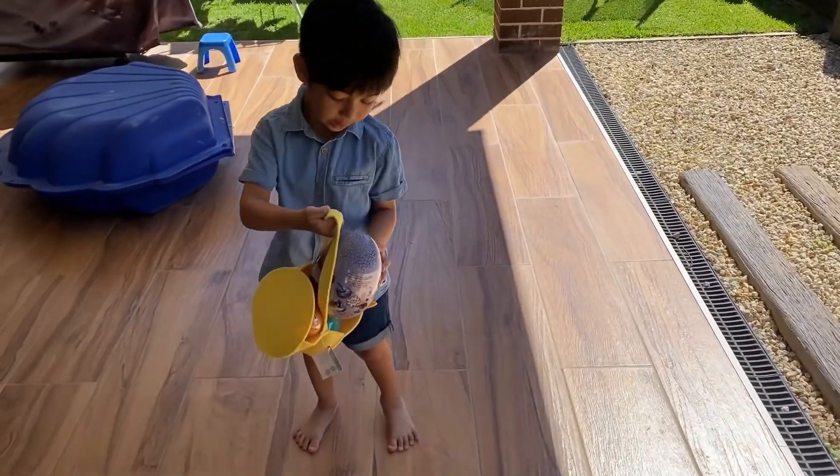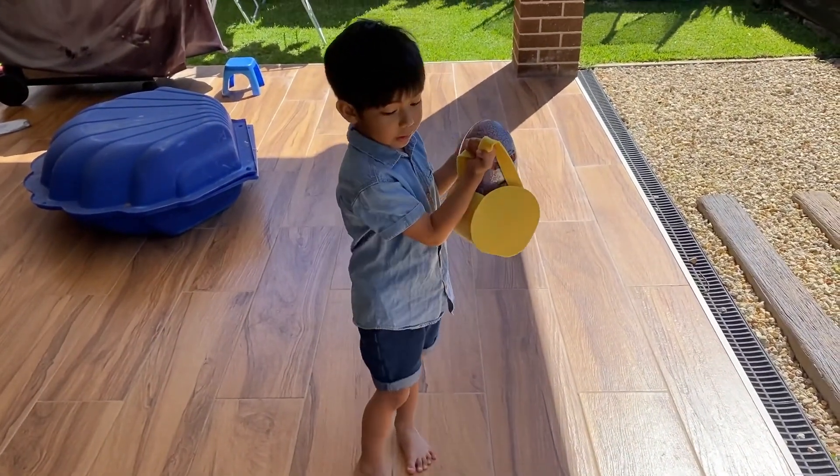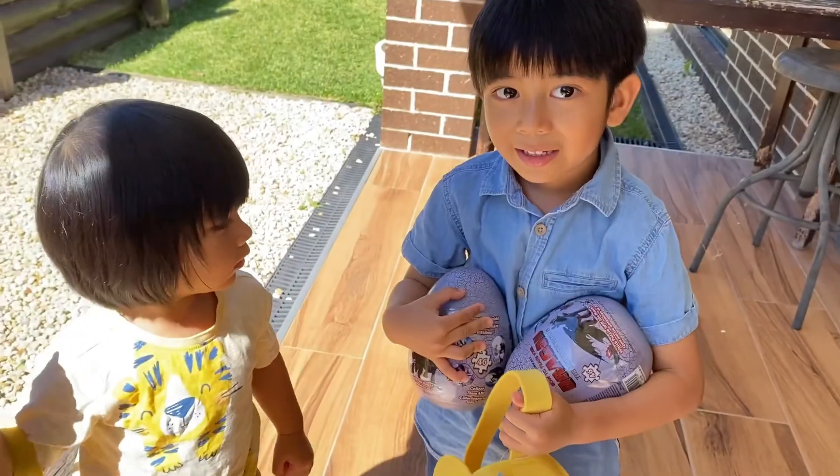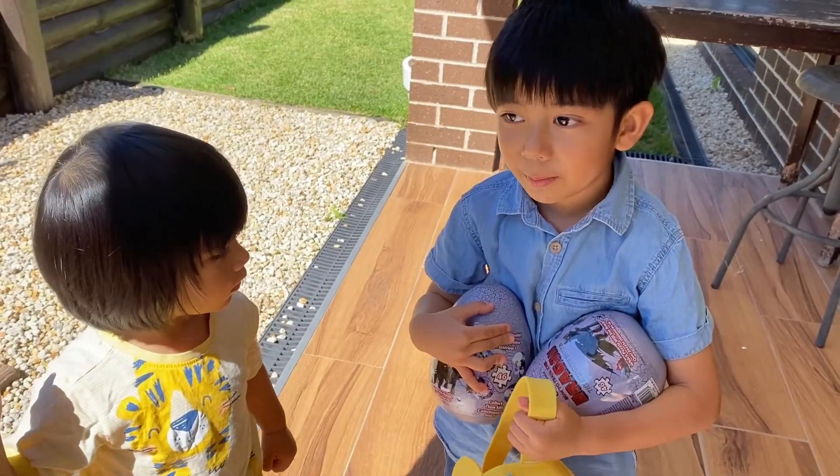I got one more. Let's take it inside, Molly. Molly, come inside. I think we got all the eggs, but there's some more.